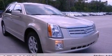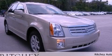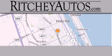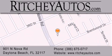This automobile won't last long at this price. Call and arrange a test drive now. Richie Cadillac Pontiac Buick is located at 901 North Nova Road in Daytona Beach. Our goal is to exceed all of your expectations to ensure that you'll return for future visits.